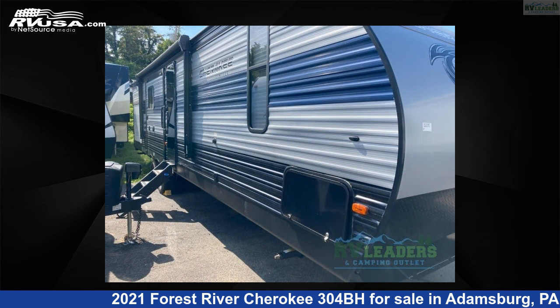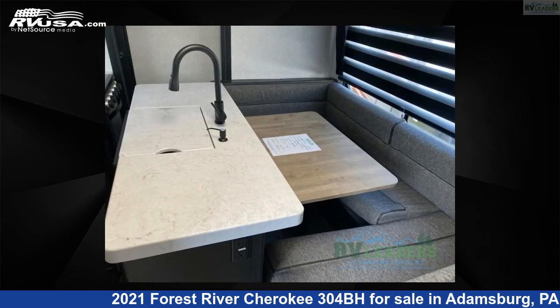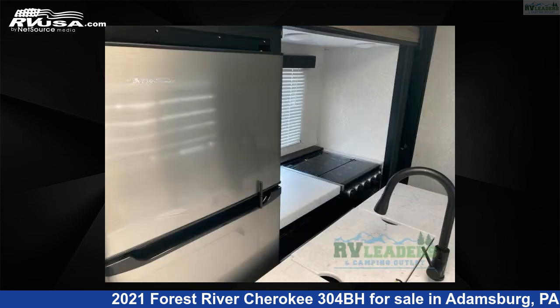This used Forest River is 37 feet 0 inches in length and features three slide-outs, sleeps 10, and 44 gallons fresh water capacity. The floor plan layout of this travel trailer features a bunkhouse, front bedroom, kitchen island, and U-shaped dinette.